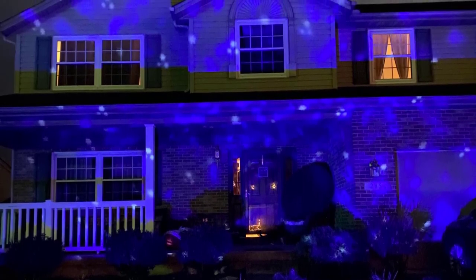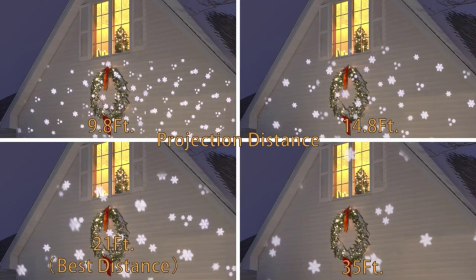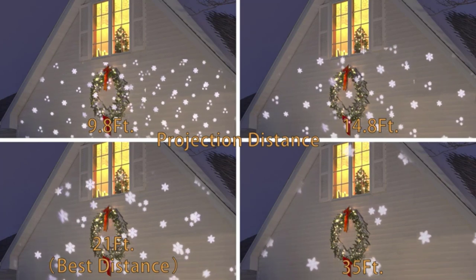This great snowflake projector is perfect for anybody who wants to keep things simple but elegant this Christmas and will make your home look absolutely fabulous.